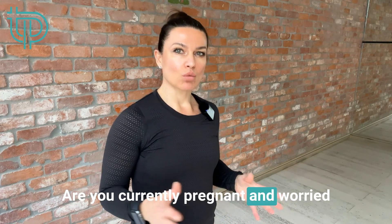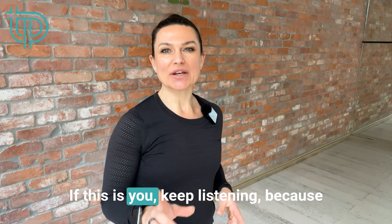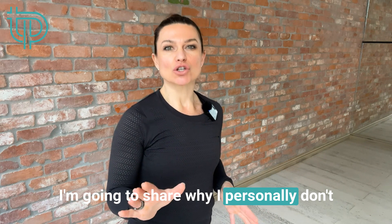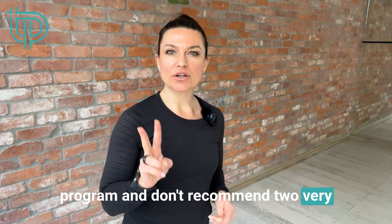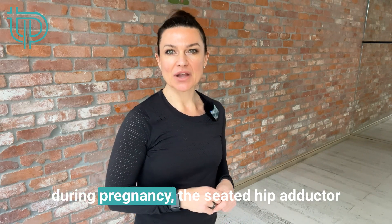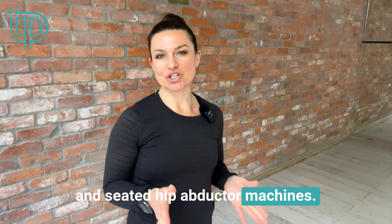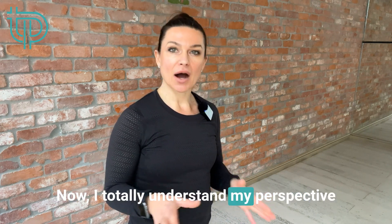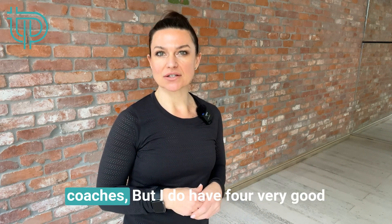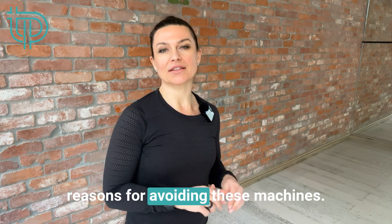Are you currently pregnant and worried about developing pelvic girdle pain? If this is you, keep listening because I'm going to share why I personally don't program and don't recommend two very common pieces of equipment in the gym during pregnancy — the seated hip adductor and seated hip abductor machines. My perspective may be controversial to some strength coaches, but I do have four very good reasons for avoiding these machines.